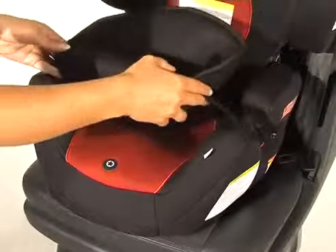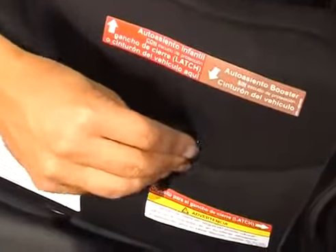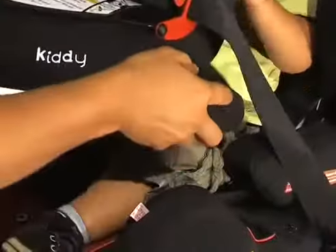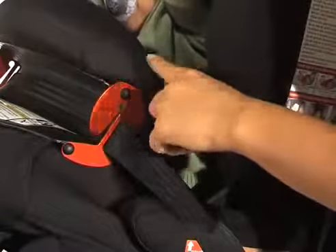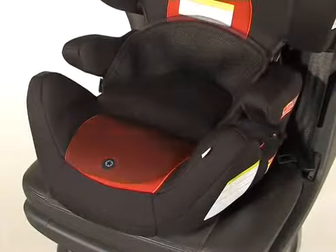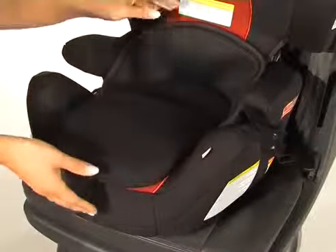Integrated into the seat is an insert. This insert is easily fastened and removed from the seat. The purpose of this insert is for proper positioning of your child relative to the protection shield. When your child sits in the Kitty Whirl Plus, the top of the shield should be at armpit level. The insert can be folded, flattened, or removed.